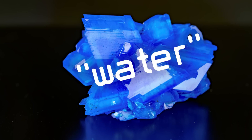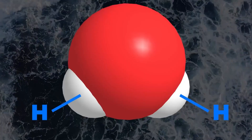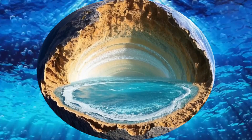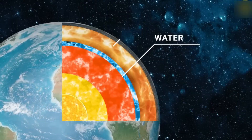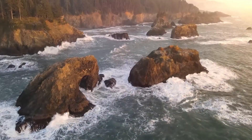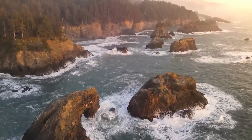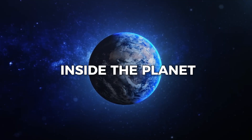When they looked closely, they discovered tiny droplets of water trapped inside the ringwoodite — real water. Not just moisture or gas, but H₂O. This was a huge moment. Scientists had long believed there might be water deep inside the Earth, but now they had real proof. These droplets showed that water isn't just on the surface, in oceans and lakes — it also exists inside the planet, held tightly in special rocks.